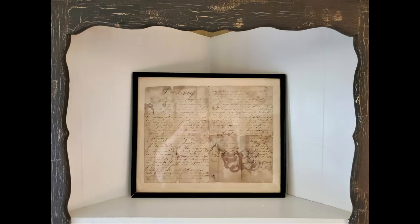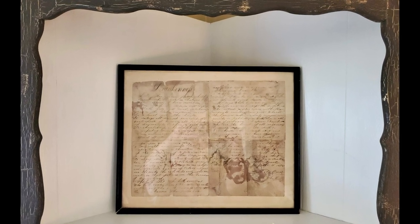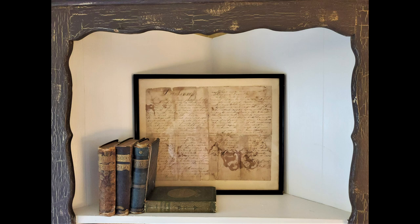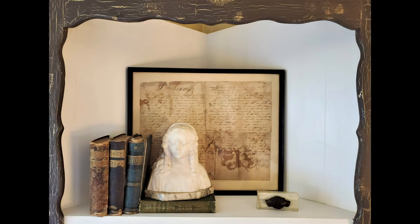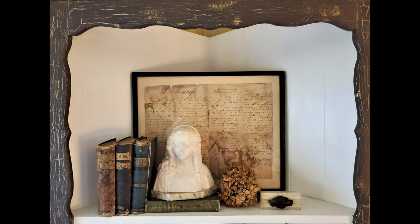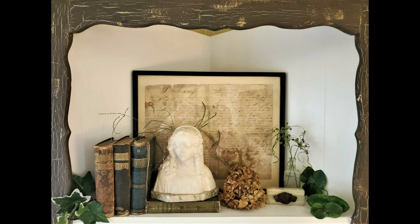The top shelf is for all things literary. In the back is a framed Essay on Drunkenness written by one of my husband's ancestors in either 1858 or 1838. As beautiful as the penmanship is, it's impossible to read. Next are some of my great-grandfather's poetry books from the late 1800s, a marble bust, my grandfather's paperweight, then a dried hydrangea, grass seeds in antique bottles, and a few pieces of faux greenery for color.